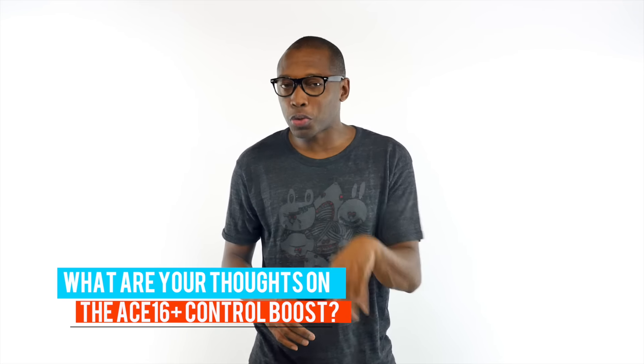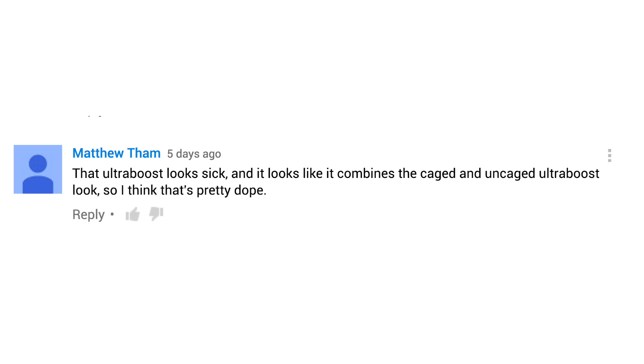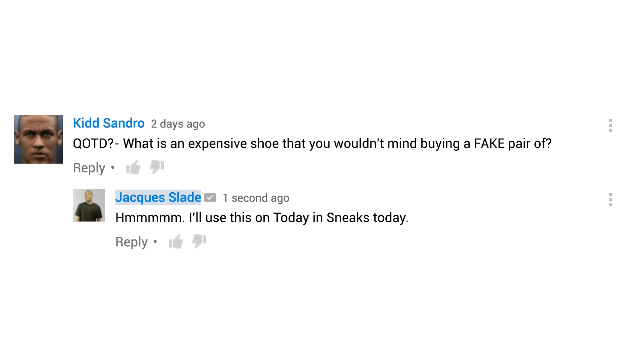For the last video, I wanted to know what you guys thought of the Adidas Ultra Boost Control, and Matthew Tham had to say: 'That Ultra Boost looks sick, and it looks like it combines the cage and uncaged Ultra Boost look, so I think that's pretty dope.' Today's question of the video comes from Kid Sandro. He wants to know: what is an expensive shoe that you wouldn't mind buying a fake pair of? That's a good question — let me know what you guys think down in the comments below.